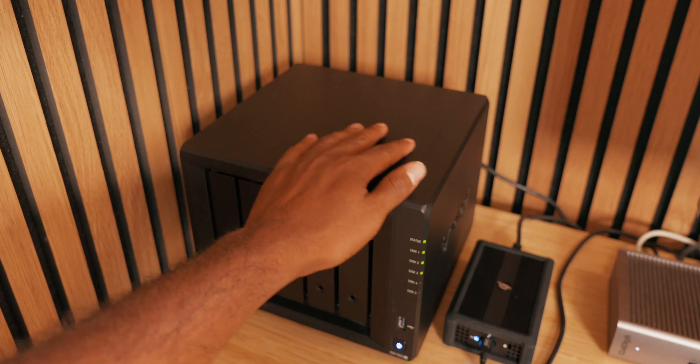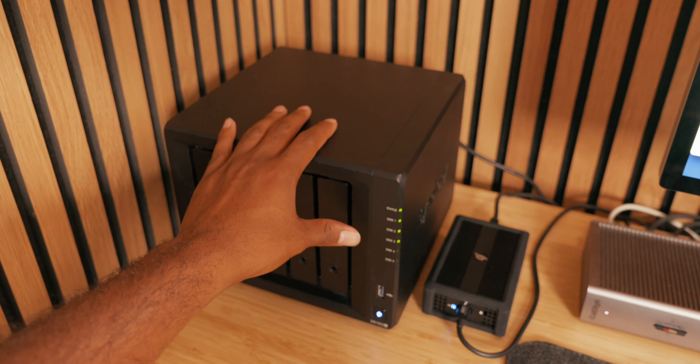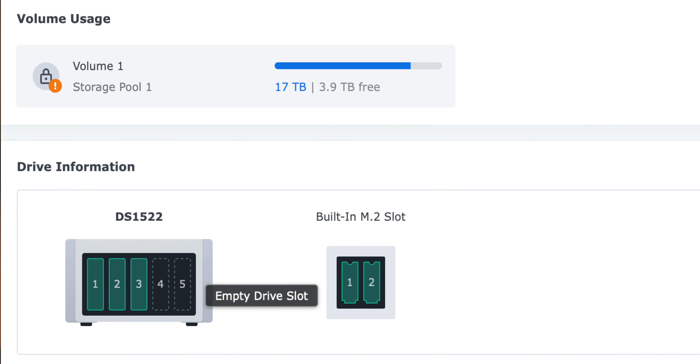In terms of temperature, the NAS stays relatively cool even under heavier use — I've never noticed it getting overly hot, which was another concern I had when I set it up, especially putting it on my desk. As for performance, I'm getting the transfer speeds as advertised, which has made my workflow much smoother. Right now I'm only using three of the five available bays, and while it's already fast, I know that once I fill all five drive bays I should see even better performance since the drives will work together more efficiently.